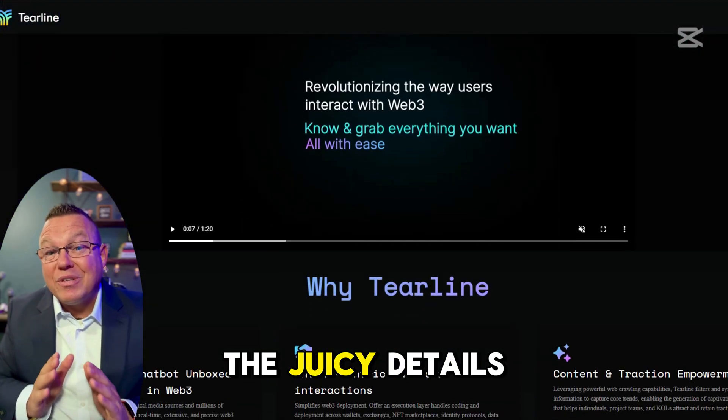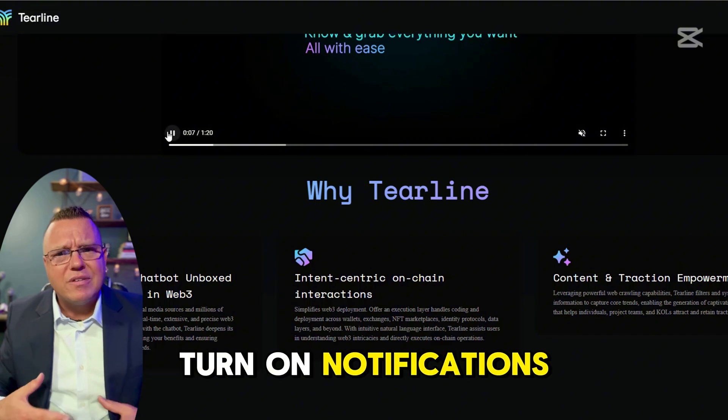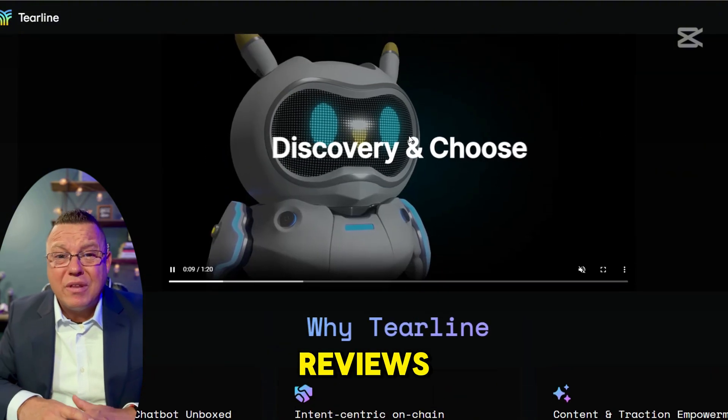Now, before we get into all the juicy details, you know the drill. Hit that subscribe button and turn on notifications so you never miss our latest reviews.